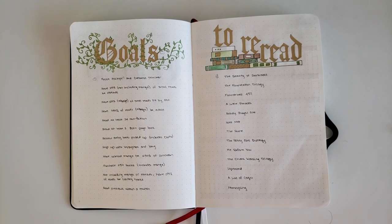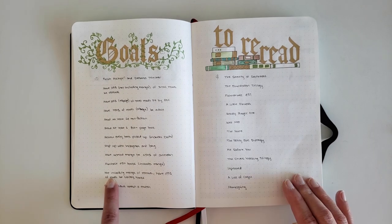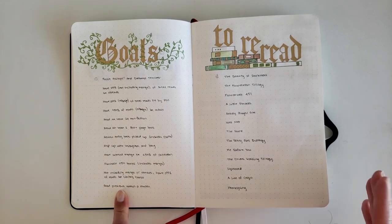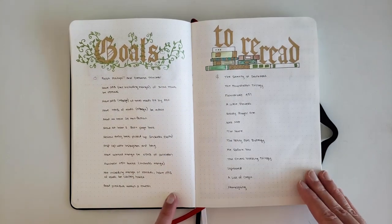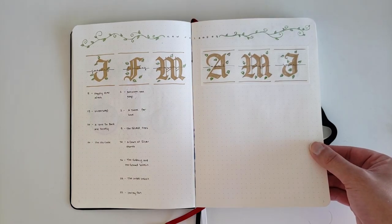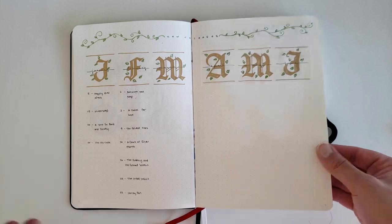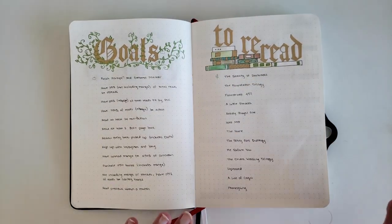Another goal is to get my unread manga collection down to 50% of the total collection. I actually really hate having a TBR — it stresses me out — but with manga I don't mind having a lot of volumes. I'd also like to purchase less than 50 books including manga, and primarily read from the library. My last goal is to read previews within a month — I get previews of each book and read them to see if I'm legitimately interested, then borrow or request them from the library.